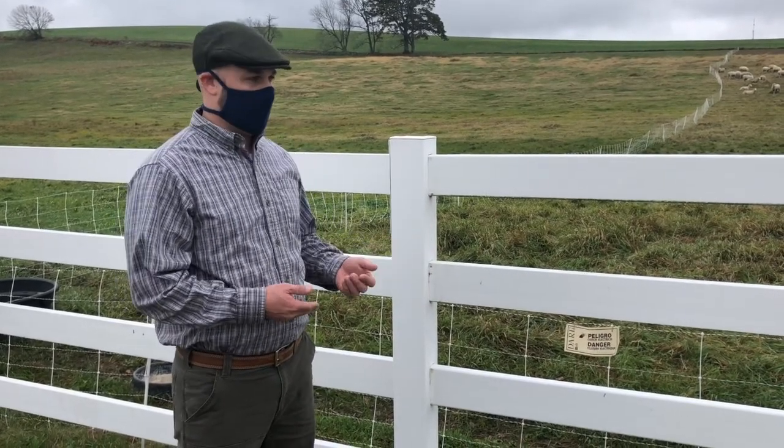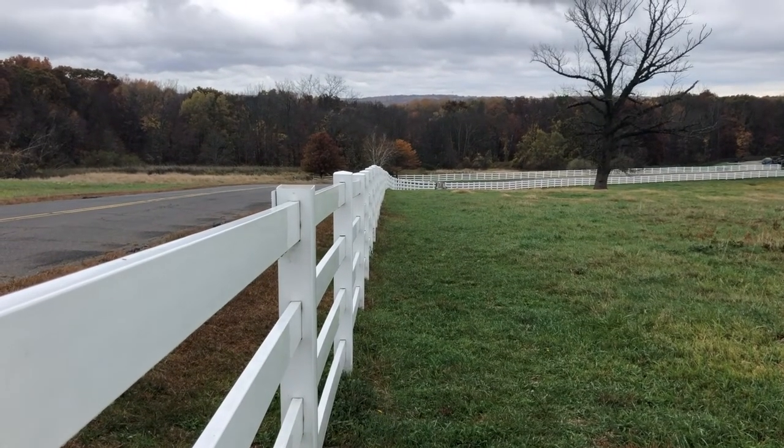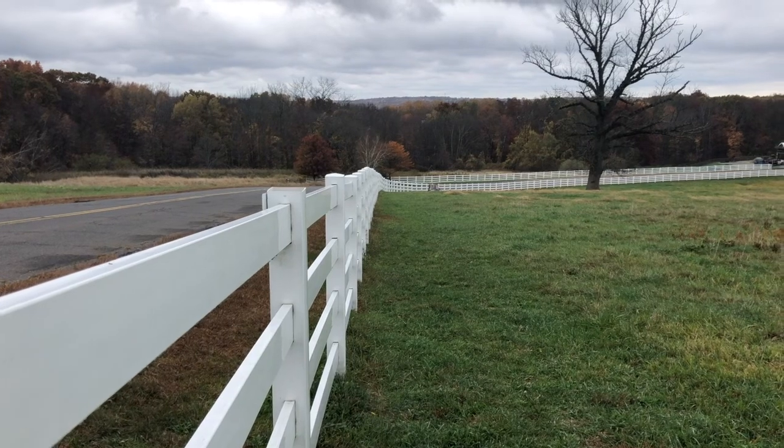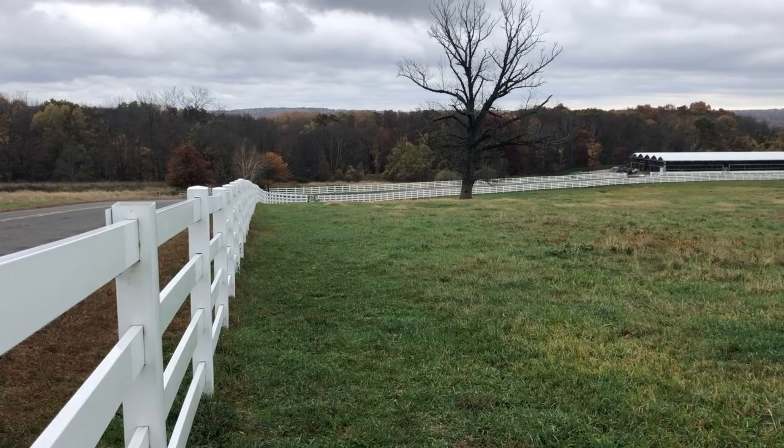Cost per linear foot varies tremendously with fence, and this vinyl fence is pretty, but it's expensive, and it's cost prohibitive for a lot of operations that aren't trying to maintain the aesthetics that UConn is.